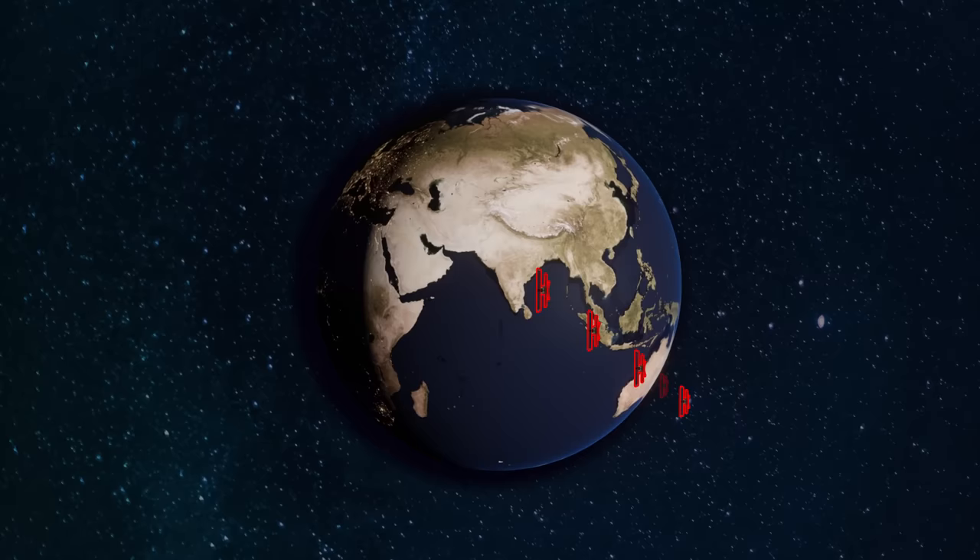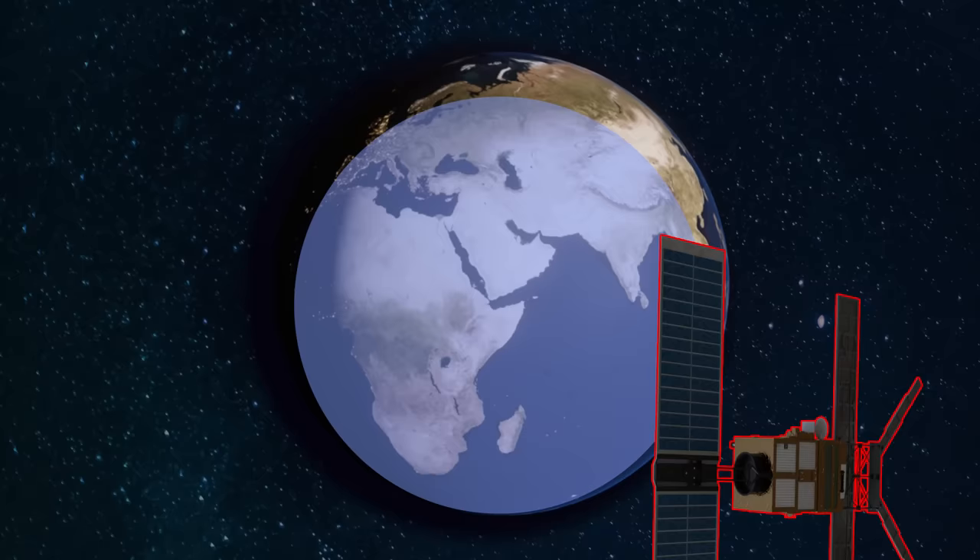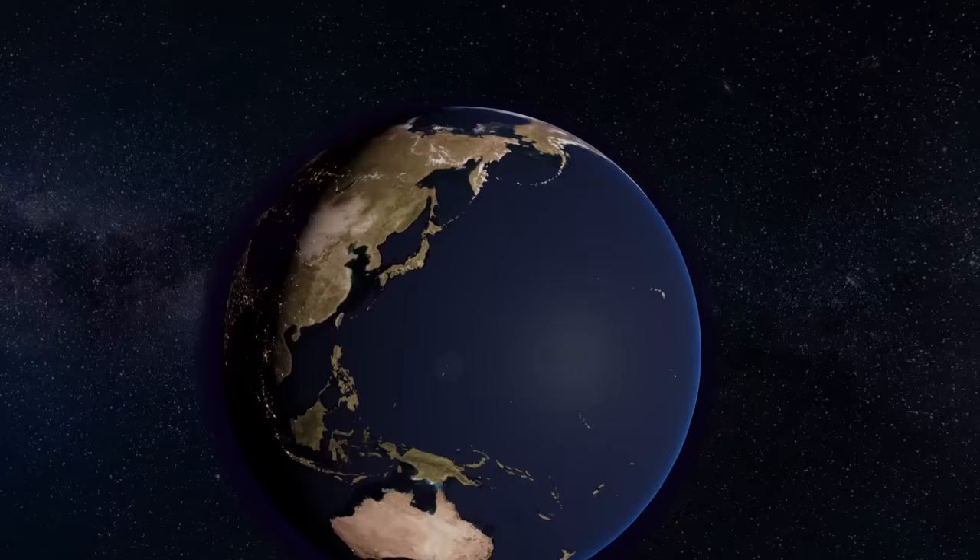So what does a geosynchronous satellite offer? It's there nearly all the time — it stares over an area 24/7. Plus, the area that's surveilled is much, much bigger than what a low Earth orbit could offer.